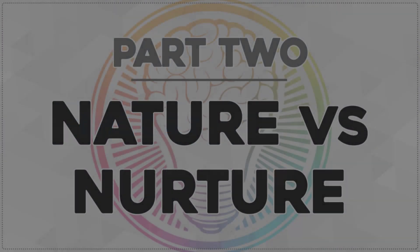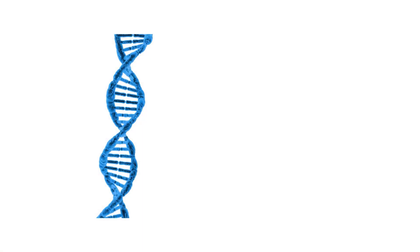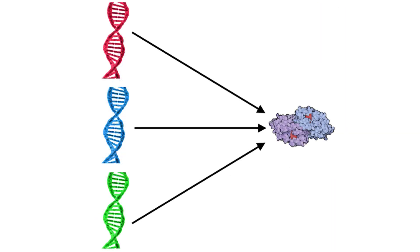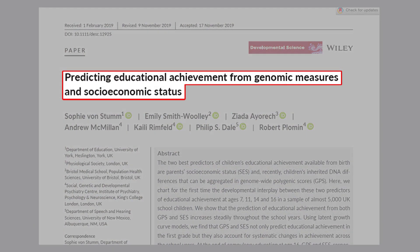Hello everybody, and welcome to this week's From Theory to Practice, where I take a look at the research so you don't have to. In this series we're looking at the nature-nurture question. In the last video we saw that genes don't work the way most people think — each gene can code for many different proteins depending on the environment, and different genes can code for the same protein. We saw what impact this has upon learning, but we were looking at rats, so today let's take a look at humans.